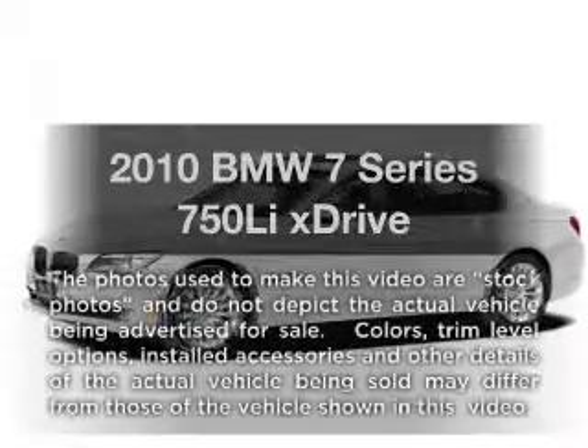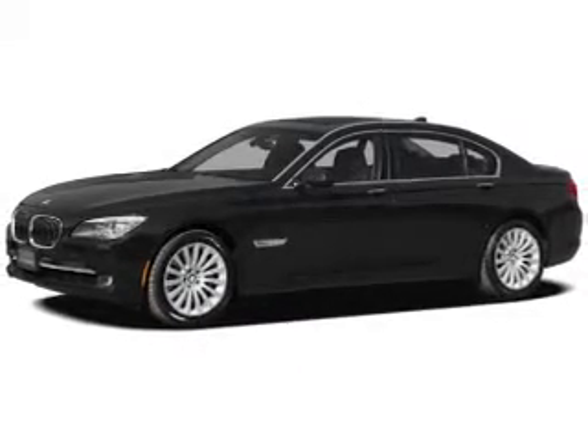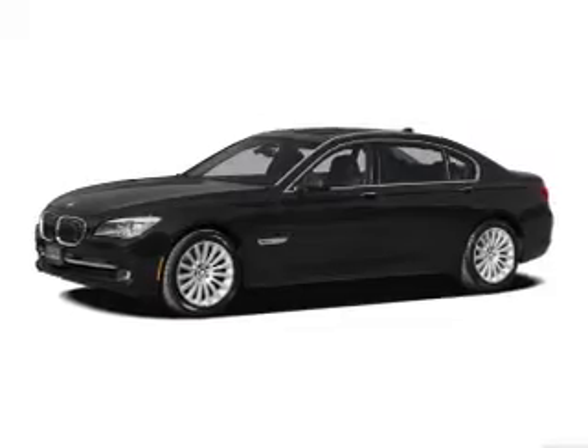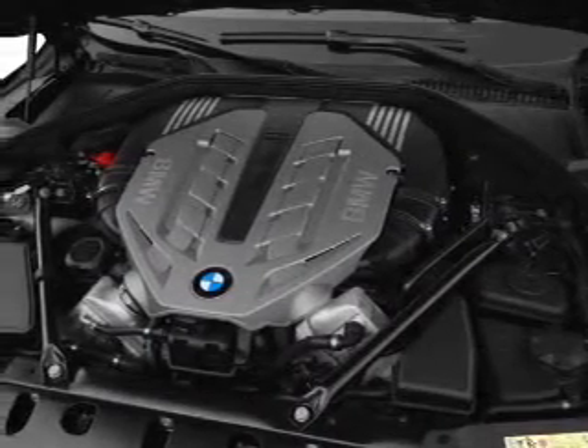Imagine yourself in this 2010 BMW 7 Series. If you're looking for a first-rate auto, this one could be yours today. With a powerful 8-cylinder engine, the powertrain includes all-wheel drive, connected to a smooth-shifting 6-speed automatic transmission.